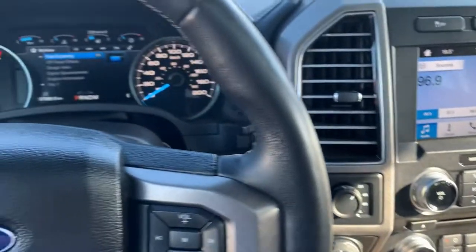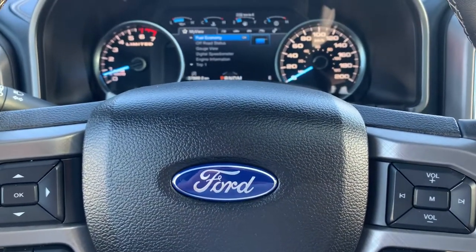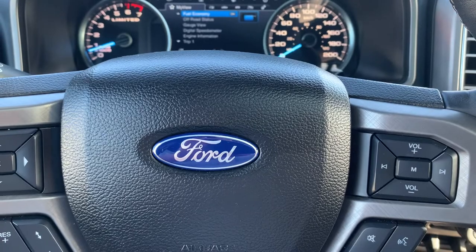Thanks for your interest. I just wanted to give you a little tour. It's Lee MacDonald, Parksville Chrysler, 250-741-4525.